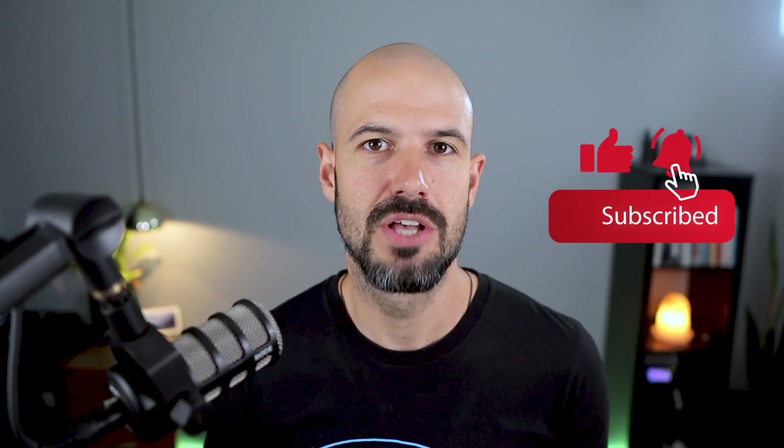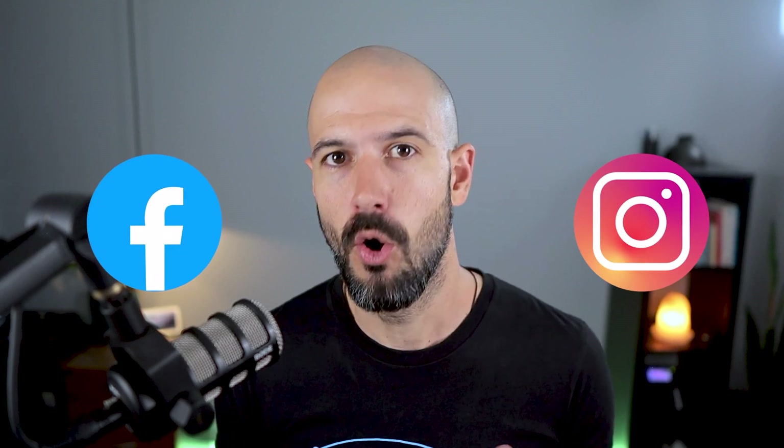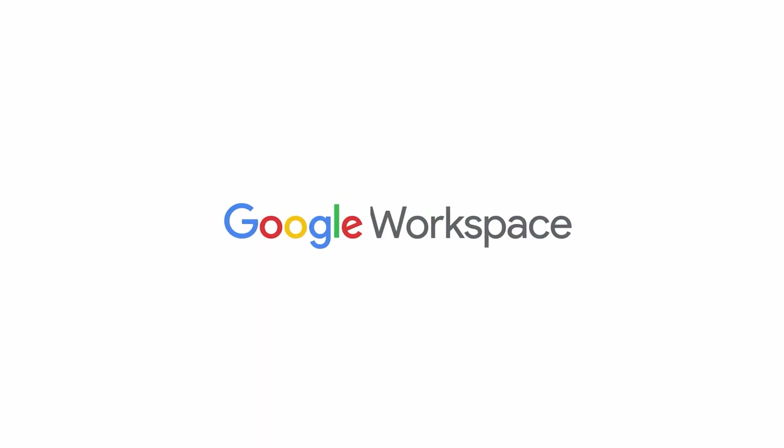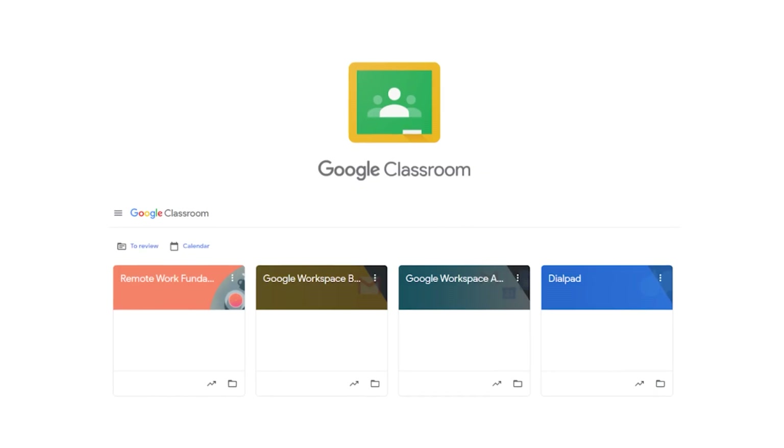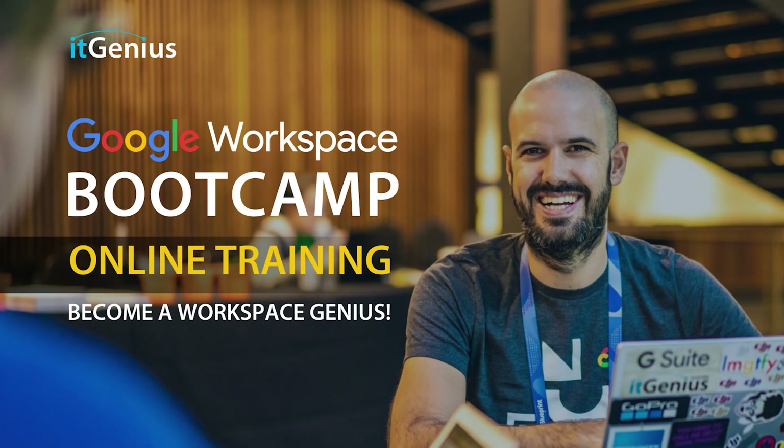If you like this content, please hit subscribe and hit the bell notification so you can be notified when we go live or drop new content on the channel. If you'd like to connect with us, hit us up on social media or join our free community group — all the links are right below this video. If you'd like to learn more about Google Workspace and the technology ecosystem, you can join our free Genius Academy by transferring your billing across to IT Genius.